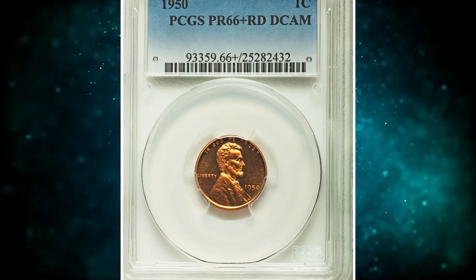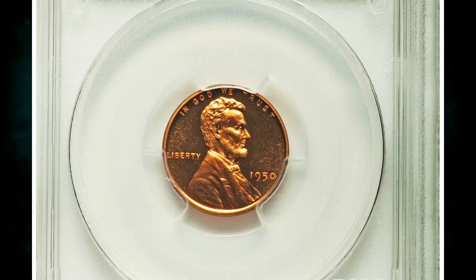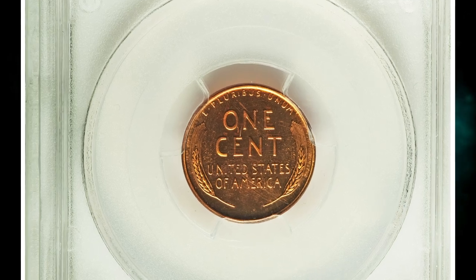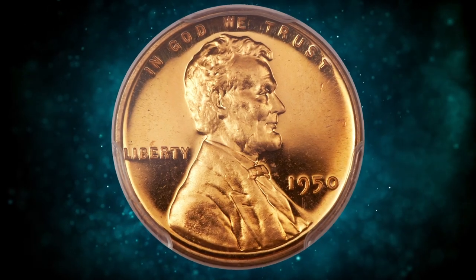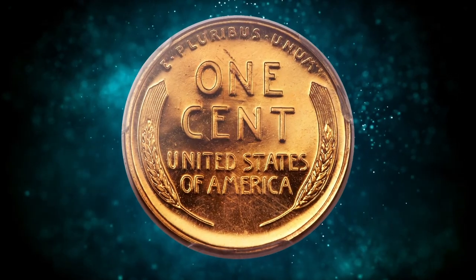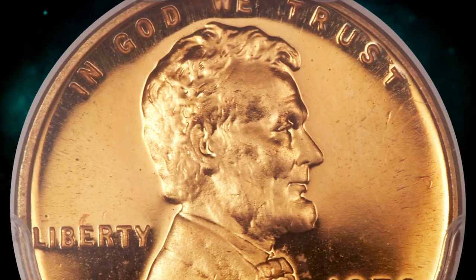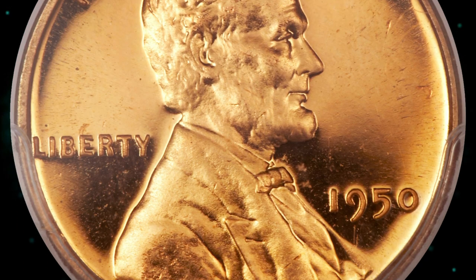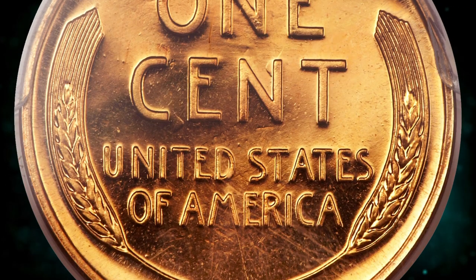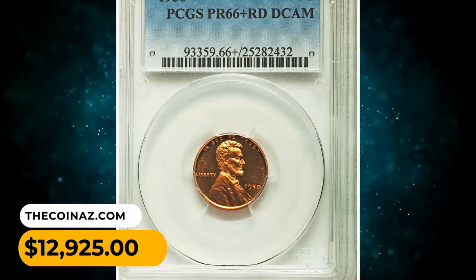Number 5: 1950 Lincoln cent in PR-66 plus red deep cameo condition. Proofs struck earlier in the year show slightly granular surfaces, while Lincoln cent proofs minted later in 1950 were struck from highly polished dies, creating the deep cameo contrast seen on this premium gem. Blazing pumpkin gold surfaces exhibit deeply mirrored fields and frosty design elements, and the strike is predictably razor-sharp. It was sold for $12,925.